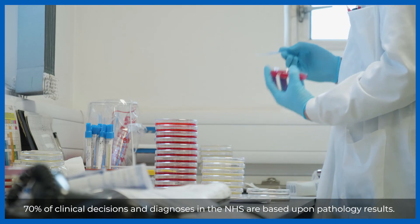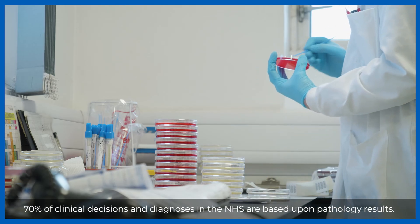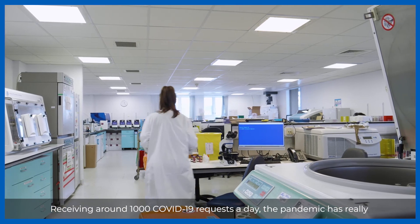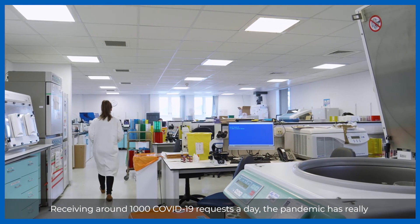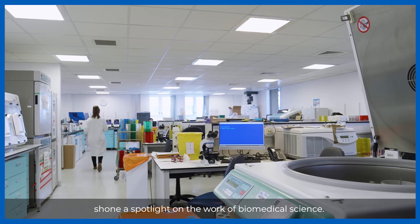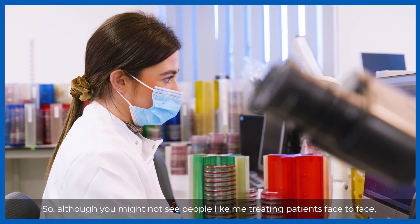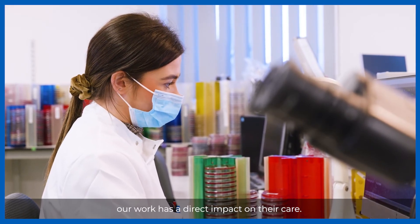70% of clinical decisions and diagnoses in the NHS are based upon pathology results. Receiving around 1,000 COVID-19 requests a day, the pandemic has really shone a spotlight on the work of biomedical science. So although you might not see people like me treating patients face to face, our work has a direct impact on their care.